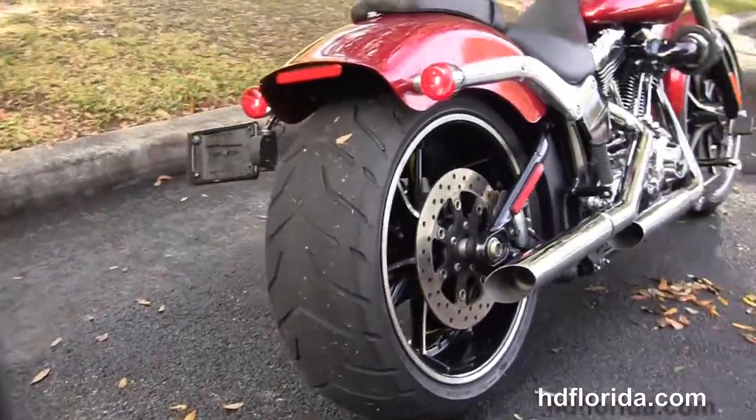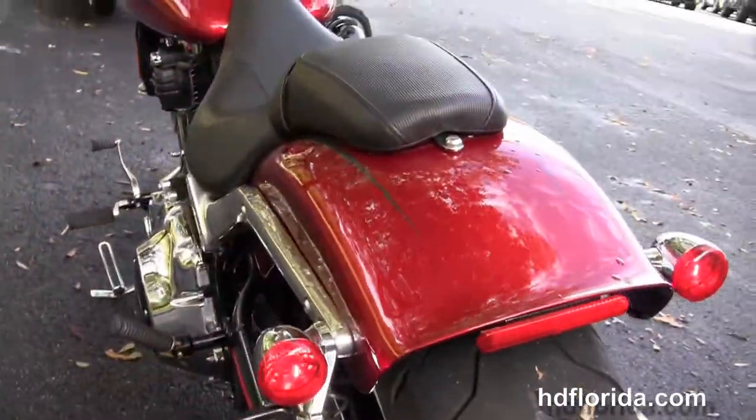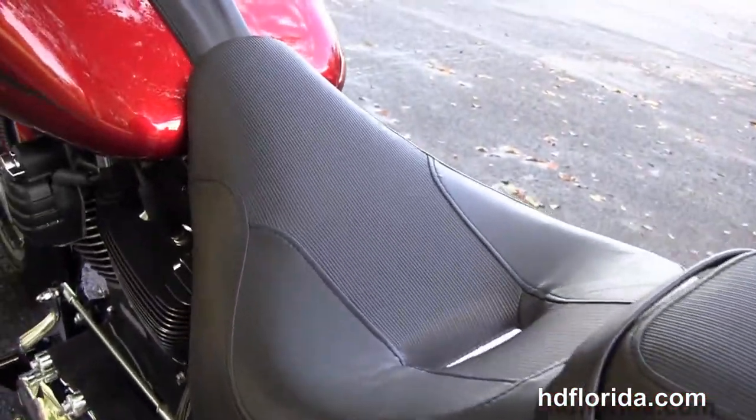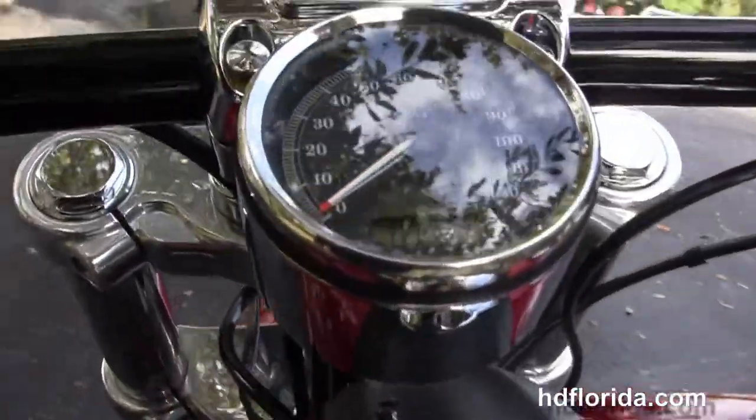Distinctive oil tank, 240mm rear tire, chopper fender, integrated Softail turn lamps and a breakaway license plate frame. With a narrow cut two-piece seat, flush mounted tank trim and fuel cap and the internally wired T-Drag style bars.